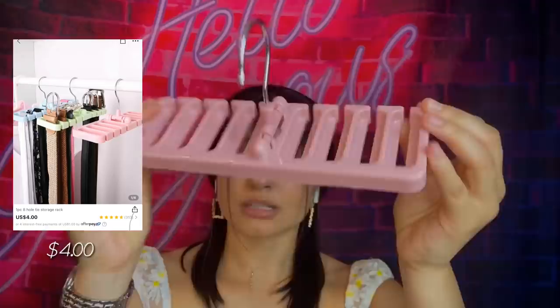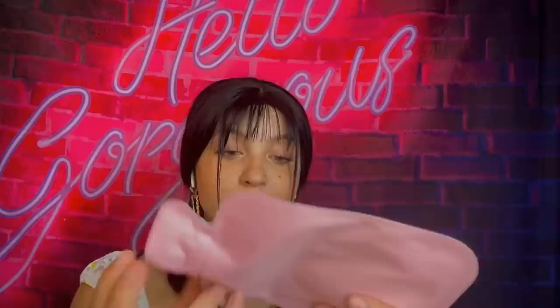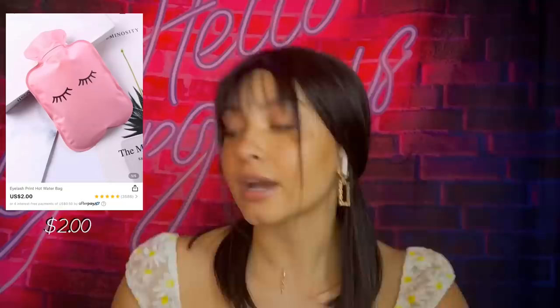I got a lot of little random stuff — just stuff that you would need around the house because that's the type of stuff they got. This is a belt holder — you put your belts in here and hang it up in the closet. I've been struggling with my belts so I saw this and thought it was perfect. Okay, I think this is an ice pack. You fill it up with water, put it in the freezer. It's cute because it has little eyes and it's pink.